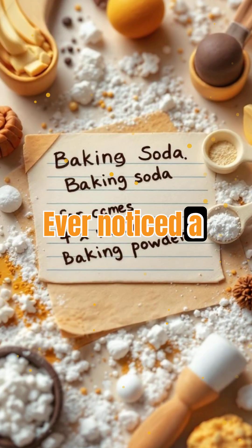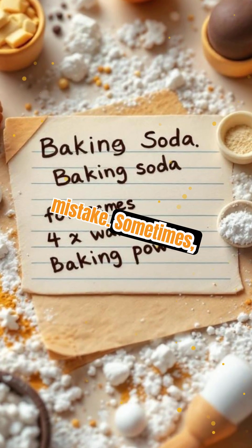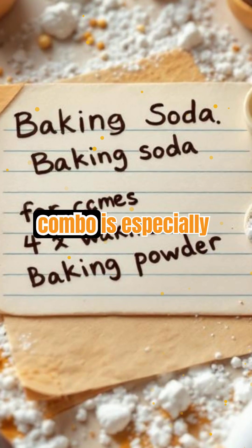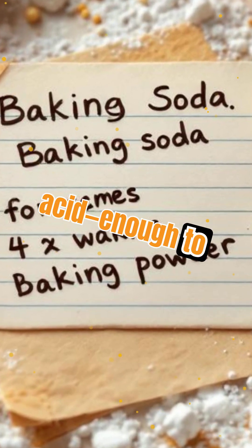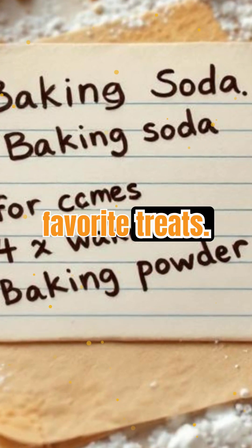Ever noticed a recipe that uses both baking soda and baking powder? That's not a mistake. Sometimes recipes need the extra lift from baking powder and the browning or flavor boost from baking soda. This combo is especially common in recipes with just a little acid — enough to activate the soda, but not enough for a full rise. It's a clever way to control both taste and texture in your favorite treats.